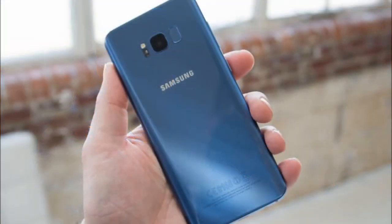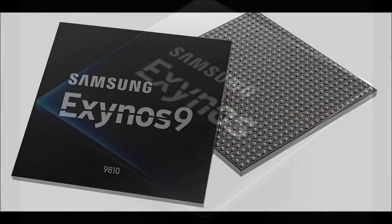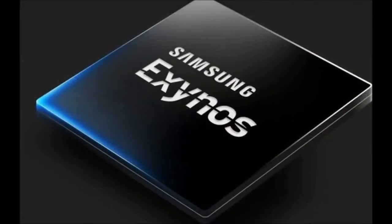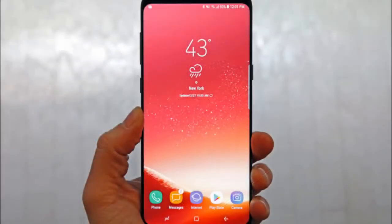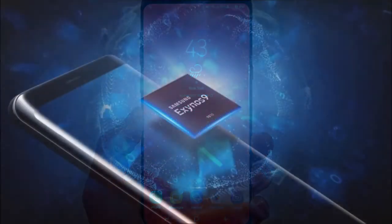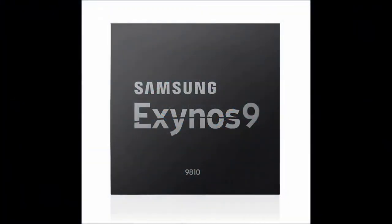It has support for up to 6x carrier aggregation and it can achieve maximum download speeds of 1.2 Gbps — CAT 18 — and 200 Mbps uplink. The Exynos 9810's modem also supports 4x4 MIMO — multiple input, multiple output — and 256-QAM, quadrature amplitude modulation.